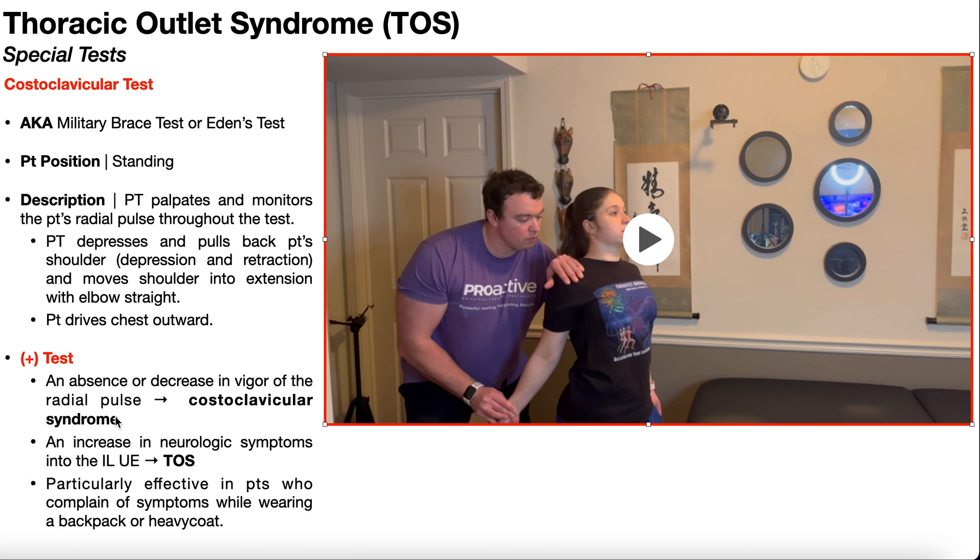Costoclavicular syndrome is really just a subtype of thoracic outlet syndrome where the compression is specifically occurring at the space between the clavicle and the first rib. Remember that many structures going into the upper extremity — vessels and portions of the brachial plexus — go underneath the clavicle and above the first rib through that space. If that space is narrowed, there is increased compression on those structures.